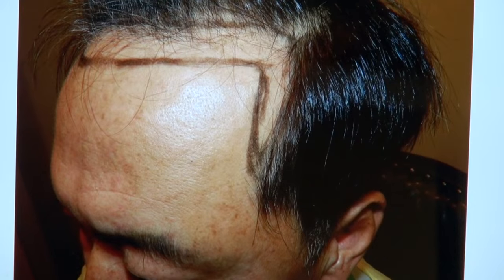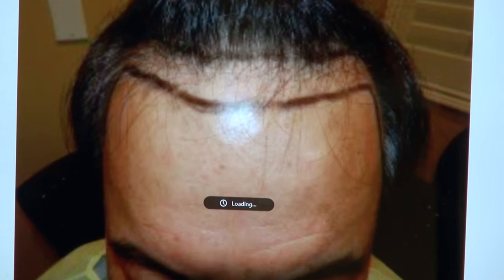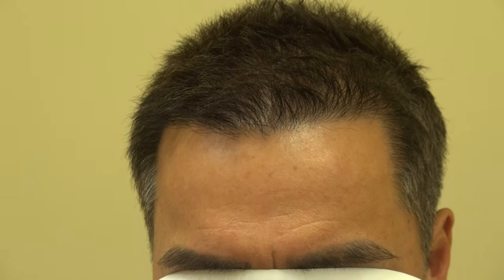Now he wears his hair this short. In order to wear your hair short, you have to have good density, and he has excellent density for that. This is his hairline — you can see how natural and dense it is.